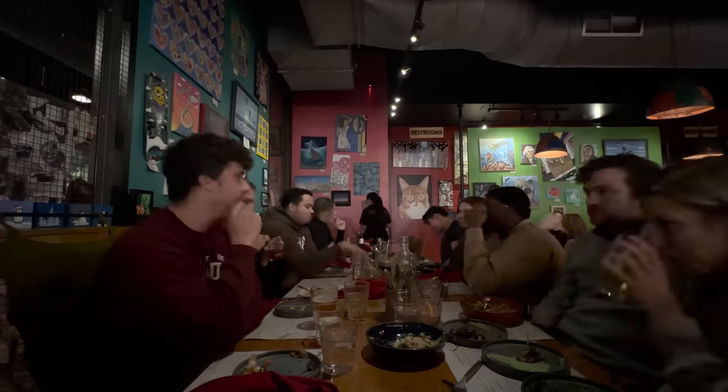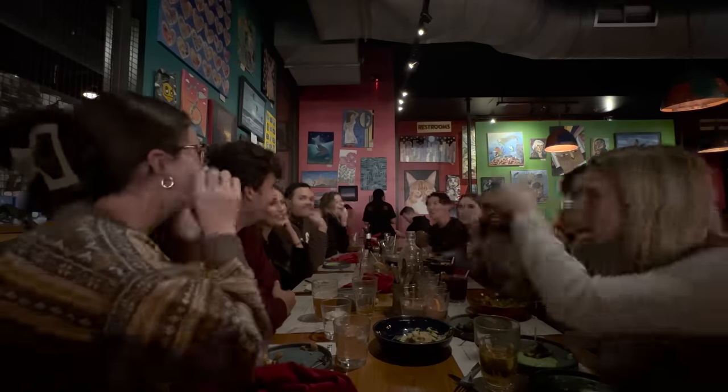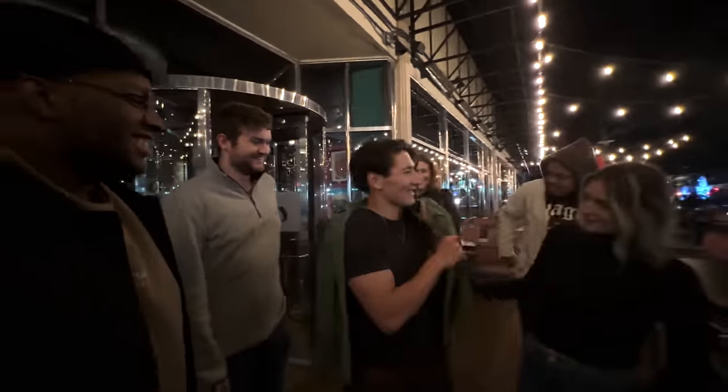Last but not least — my friends. I heard a quote that a man's friendships are the best measure of his worth, and if that's true then I must be worth a billion dollars. These guys are some of the most honest, fun-loving, hard-working people I'm lucky enough to call my best friends. I have some of the greatest memories of my life with them. I wouldn't hesitate to go to war for any one of them, and I know they'd do the same for me.